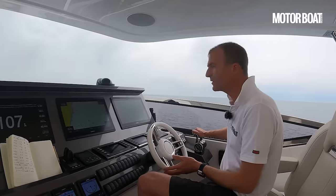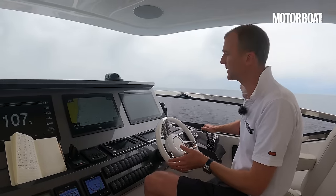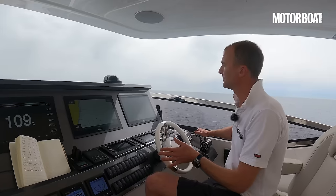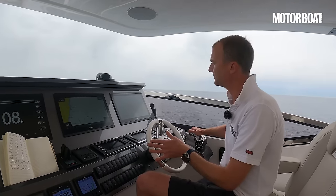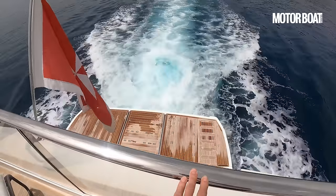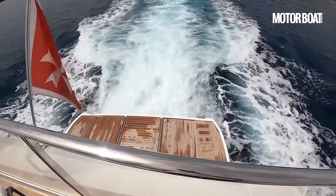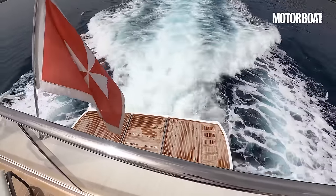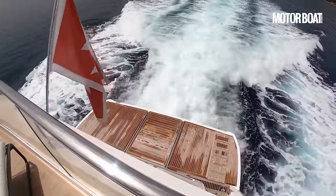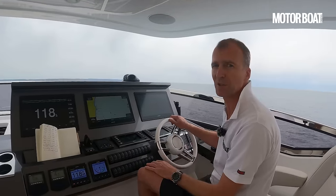Let's throttle up a bit — we're already idling around 550 rpm, and it's so quiet you'd barely know the engines are running. Bringing the speed up to 1,500 rpm — at that speed you're doing about 13.5 knots and burning about 286 litres of fuel per hour, which is a very nice comfortable cruising speed. In displacement mode at around 1,000 rpm you're doing nine and a half knots and using around 88 litres an hour — quite a difference between full displacement and semi-displacement.